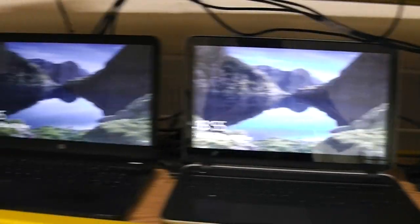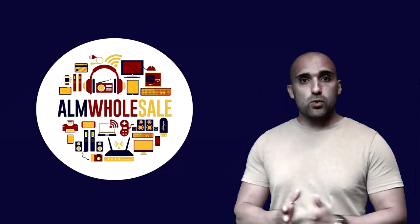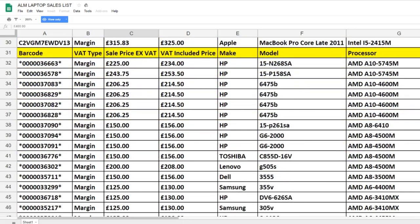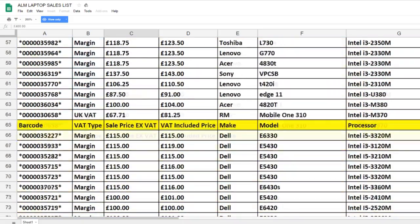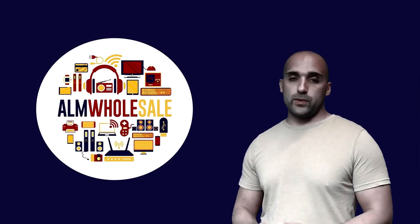Minimum order is low to accommodate all people of all shapes and sizes. On our stock list you will see line-by-line pricing, which allows you to create your own deal with the laptops that you want. This gives you a great range of products and prices to suit all your customers' requirements.